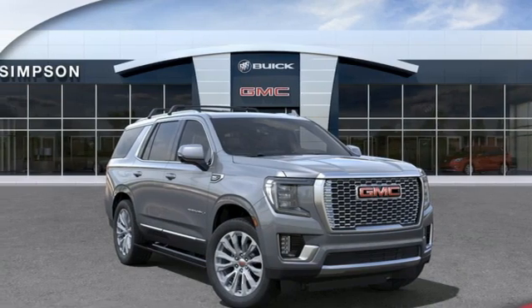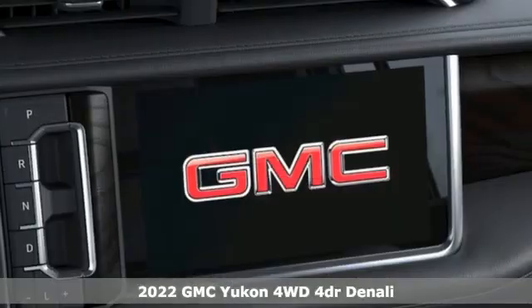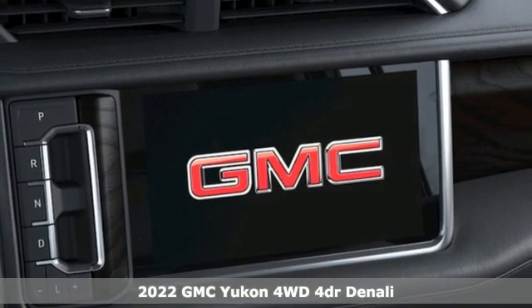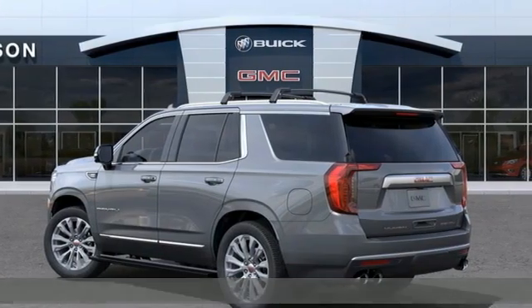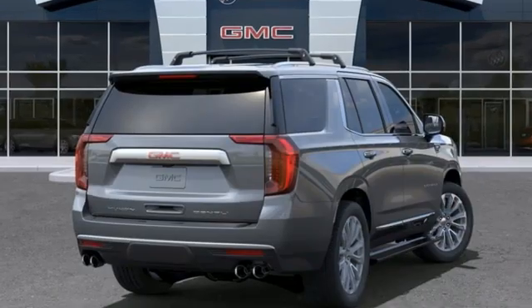Here's a new 2022 GMC Yukon. The best ability for your next vehicle is capability, and this Yukon has it. You'll look forward to every drive with features like these.